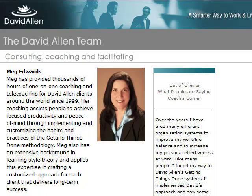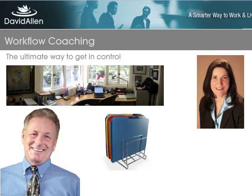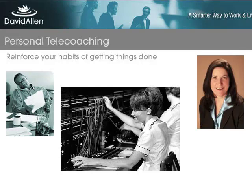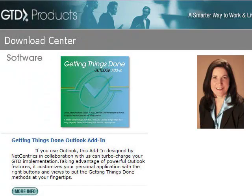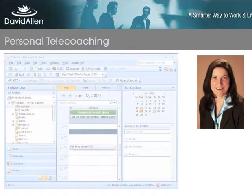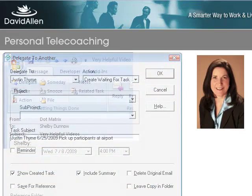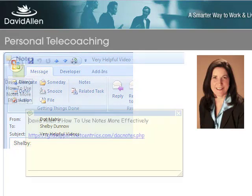Welcome everybody. My name is Meg Edwards and I'm the Director of Coaching Services with the David Allen Company. I'm here today with my pal Dean Herring, who is the Chief Innovator of NetCentrics and responsible for the Outlook add-in. One of the things I've noticed over the years coaching people in person and over the phone is that my clients who use the NetCentrics Getting Things Done Outlook add-in need to know the software in terms of the basics — the calendar, tasks, email, and notes sections.